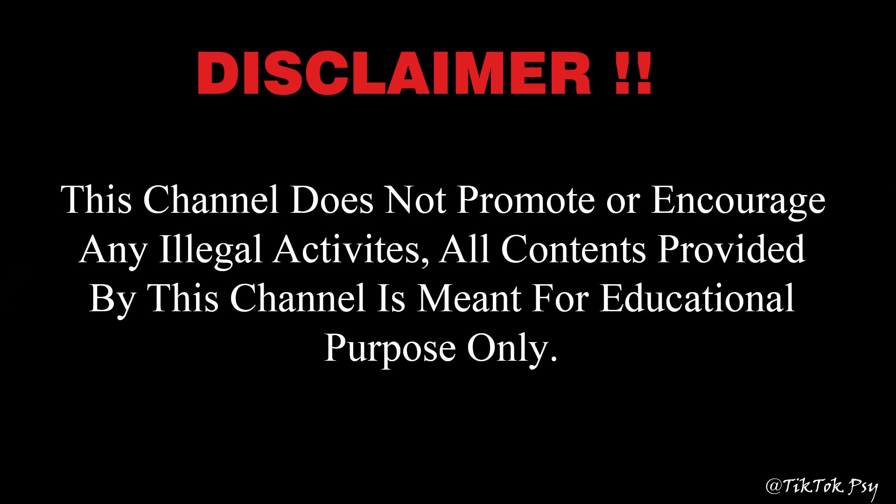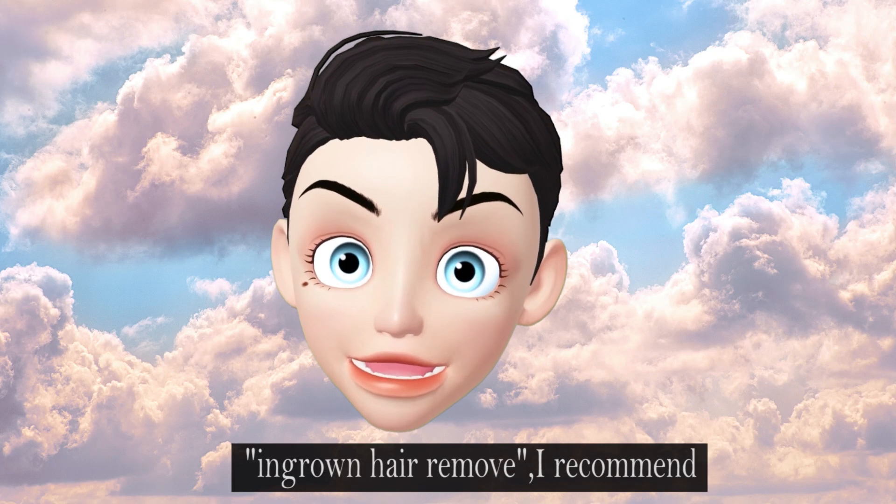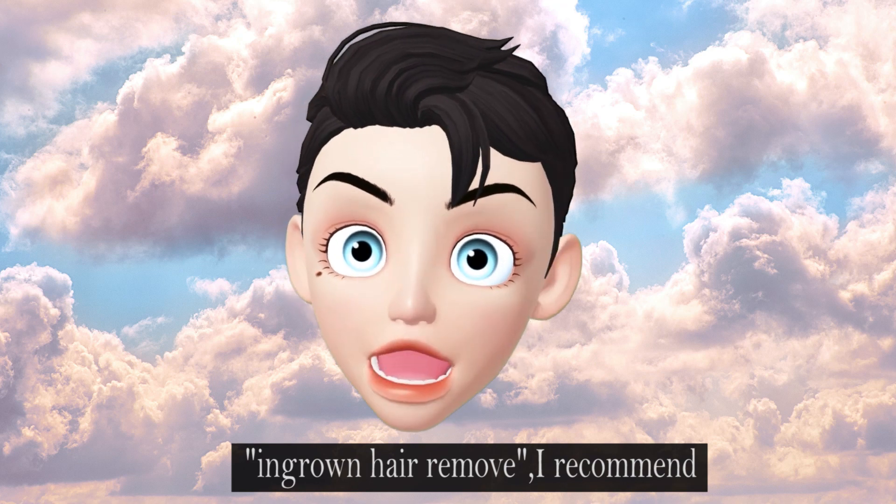This channel does not promote any illegal activities. All content provided by this channel is meant for educational purposes only. Hello guys, hope you are doing good. This is part 5 of ingrown hair removal. I recommend you to watch the other parts because they are useful and satisfying.